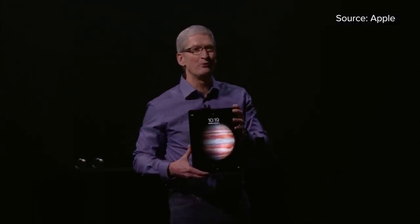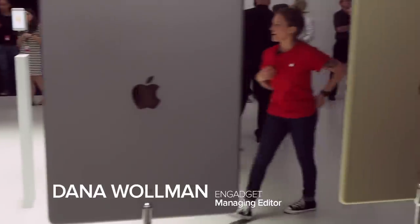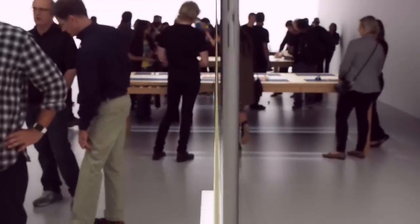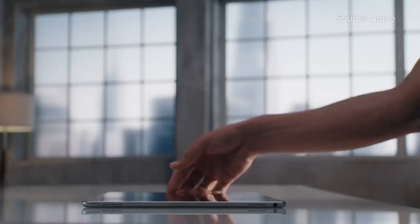This is the iPad Pro, and it's exactly what it sounds like. It's a supersized iPad aimed at professionals, everyone from creative types to medical workers. With a 12.9-inch screen, it's about as big as some laptops, though at 1.57 pounds, it still weighs less.